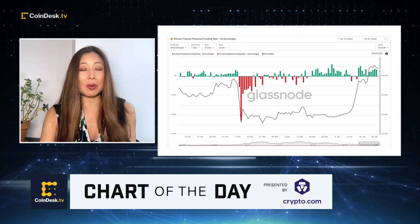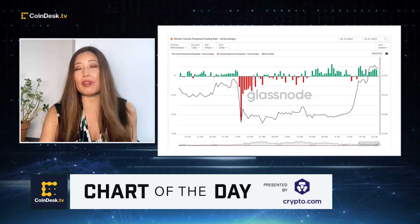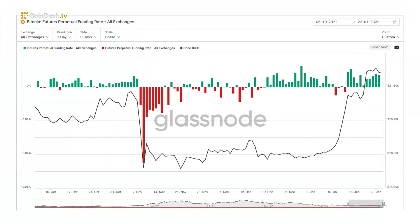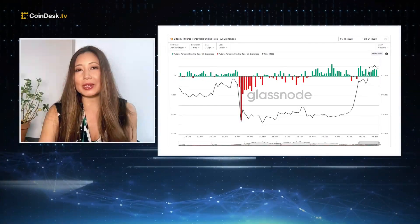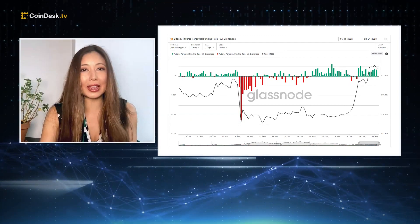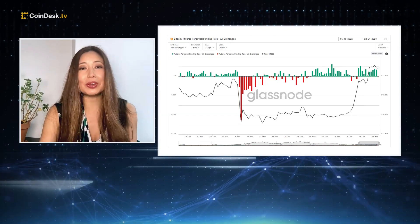BTC's current funding rate is also signaling bullish. The BTC perpetual futures funding rate represents the rate that exchanges set for futures contracts. When funding rates are positive, traders who are long BTC contracts pay a fee to traders who are short. BTC's funding rate has been positive for 11 consecutive days, implying that more traders hold bullish views of Bitcoin.